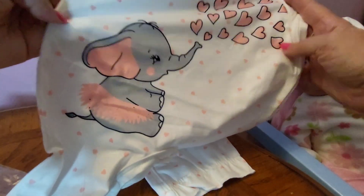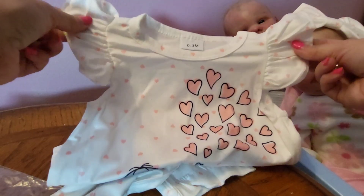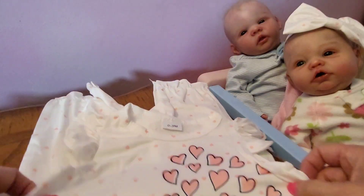There's the elephant. And it wasn't very expensive either. I think that's going to look adorable on one of the babies as well.